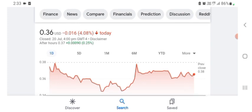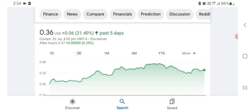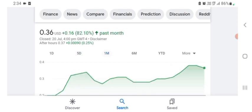BBYQ is trading at $0.36 US dollar with 4.08% negative in a day. In five days before this, it was 21.40% positive in a day. In one month before, the stock was 82.10% positive in a day. There is no price target on this stock or anything like that.